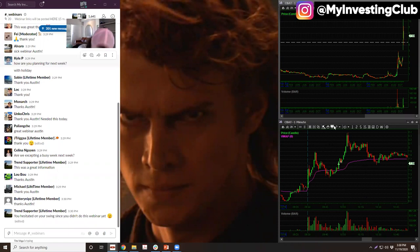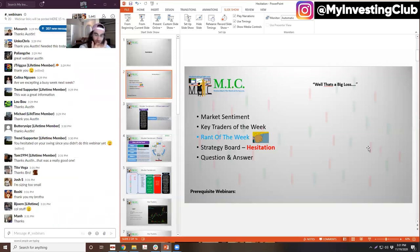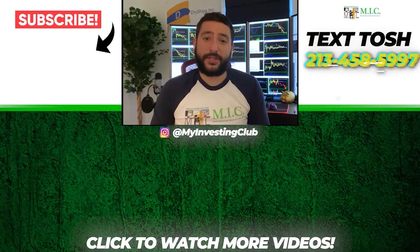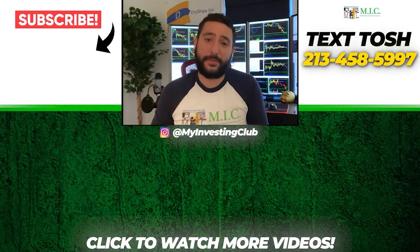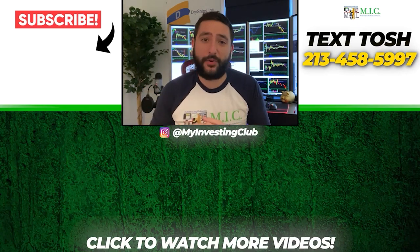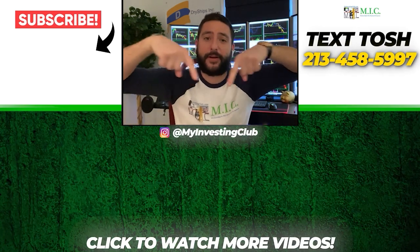That's trading. Alright guys, I'll see you later — take it easy. Thanks so much for watching. If you want to see more videos please subscribe to our YouTube channel — we post a new video every single day. If you have any questions about MIC or general trading, text Tosh using the number shown. Stay up to date by watching some of our most recent videos.